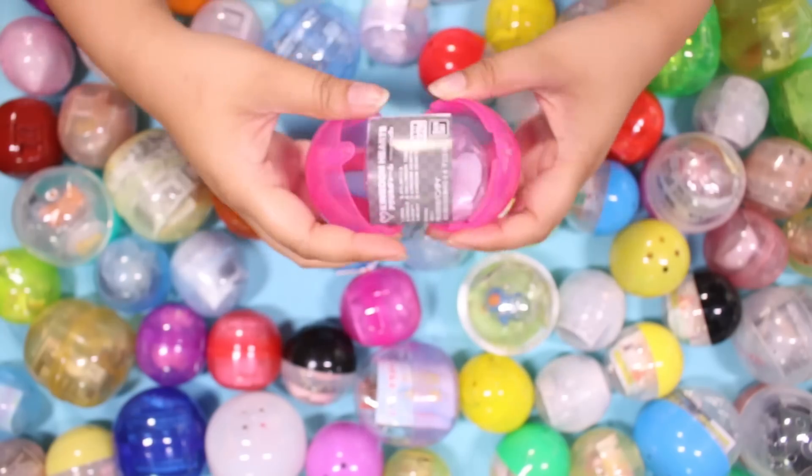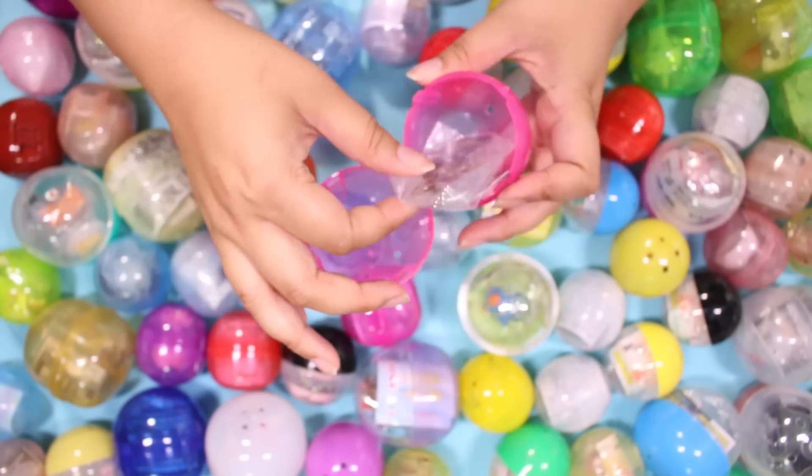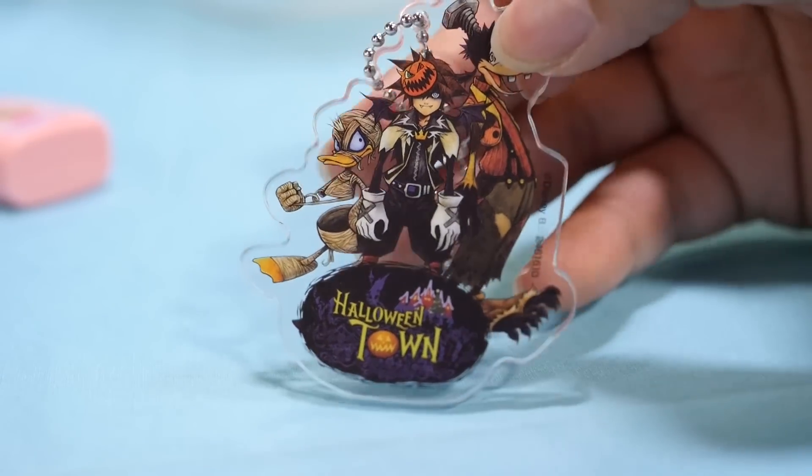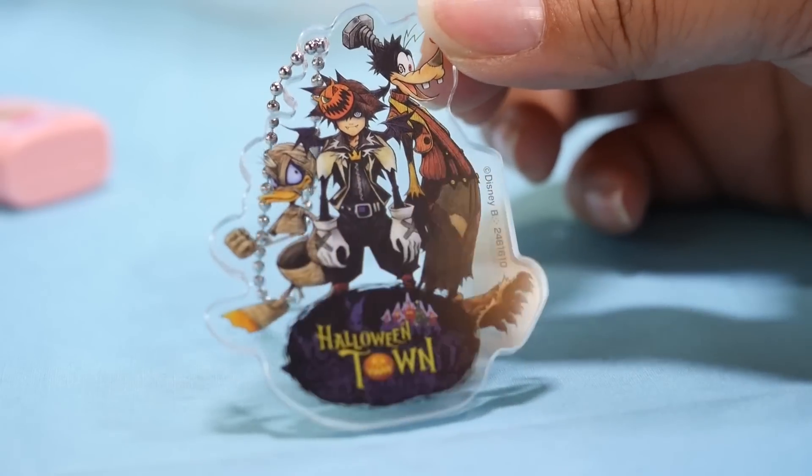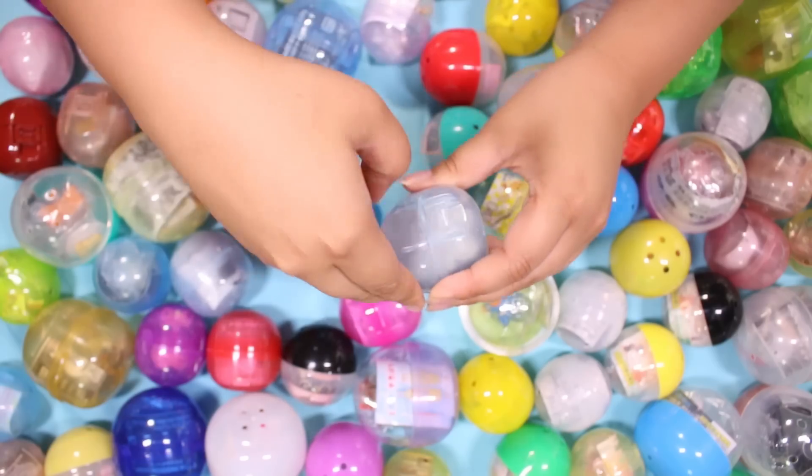I think this is another acrylic charm. Let's open it up. Oh, it's Kingdom Hearts! I kind of remember getting this. It is Sora, Donald, and Goofy in their Halloween Town outfits.